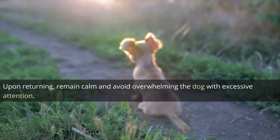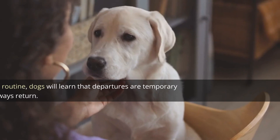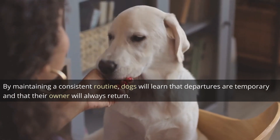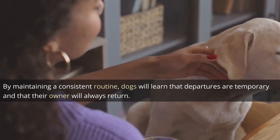Upon returning, remain calm and avoid overwhelming the dog with excessive attention. By maintaining a consistent routine, dogs will learn that departures are temporary and that their owner will always return.